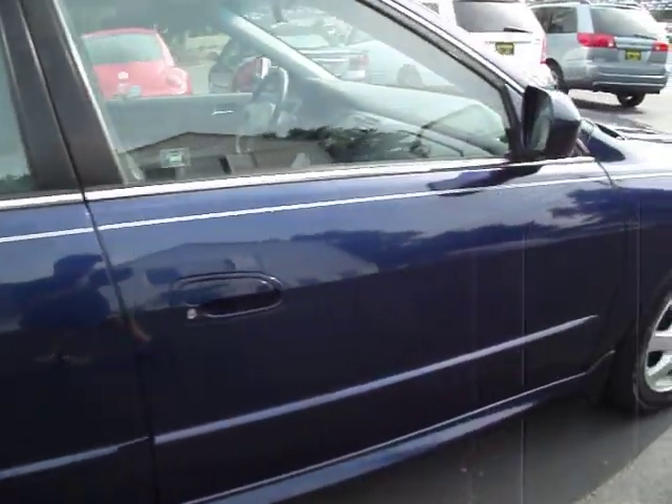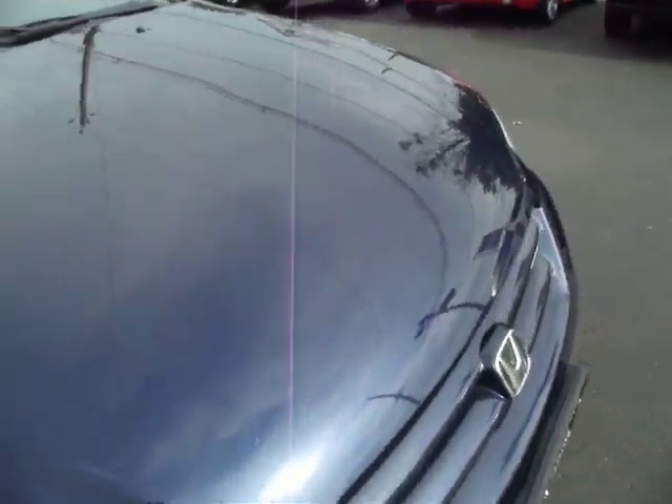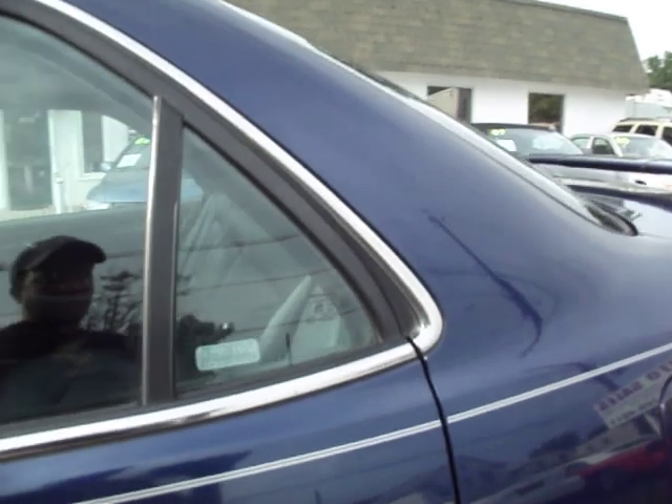Before we go inside, let me just remind you it's a four cylinder, so no matter what you're going to get amazing gas mileage. Let's start with the back seat, then we'll take a look at the front.